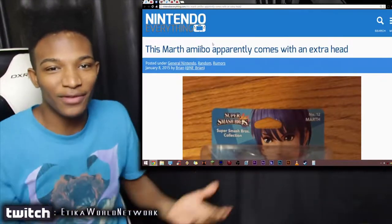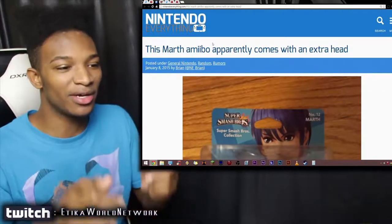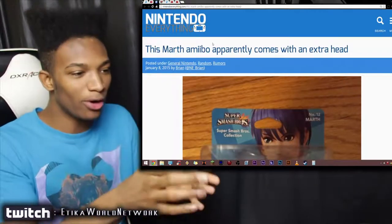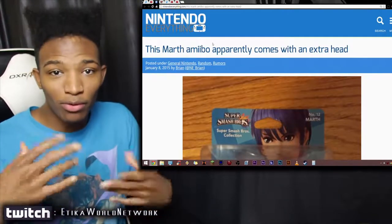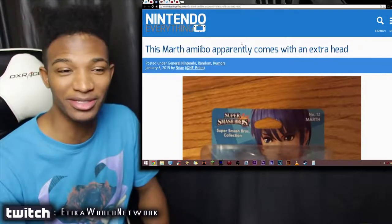As you guys can tell from the title of this article, there's a Marth with an extra fucking head. I didn't see the picture in actuality because this is the only article I was linked to, and when I saw it, I said, let me look at this Amiibo on camera for the first time. So we're both going to look at it on camera now and see how the fuck this looks, because this is crazy.